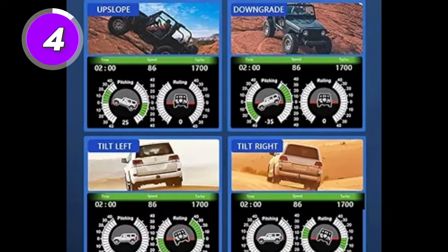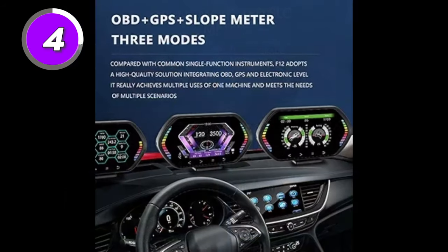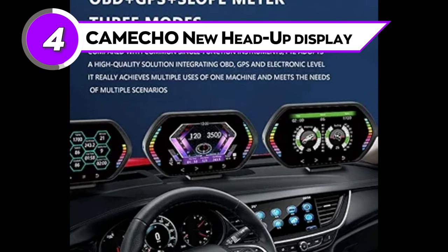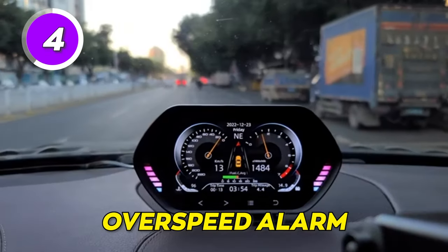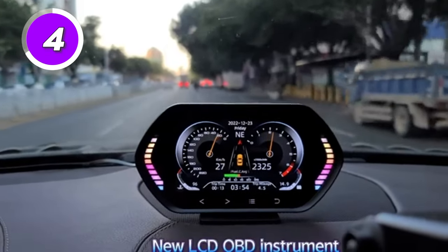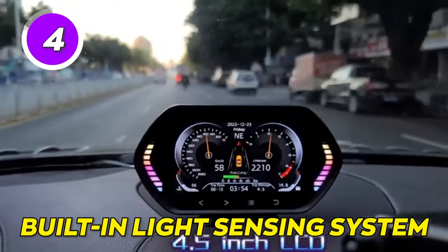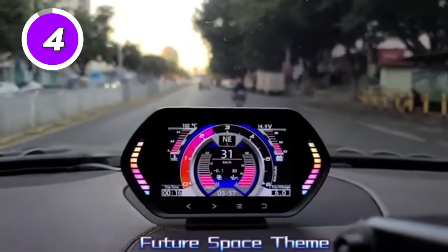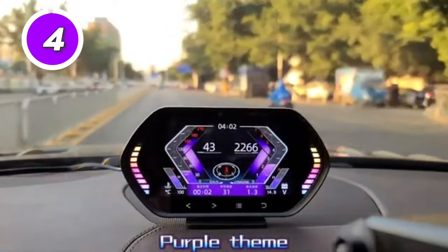Get real-time data like speed, navigation, and more all projected onto your windshield using the Camecho new head-up display. It's a large, multi-colored screen that shows speed, engine oil temperature gauge, and an over-speed alarm, suitable for all types of cars. It also has a built-in light sensing system, automatically adjusting the screen brightness according to the current ambient light intensity for a comfortable visual experience.